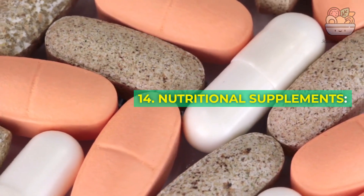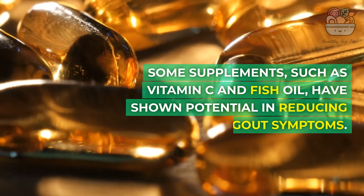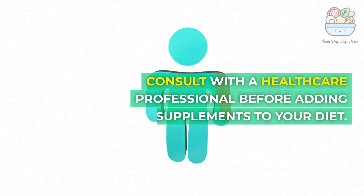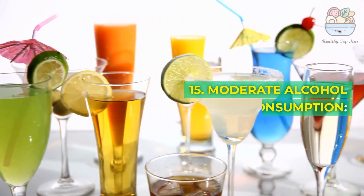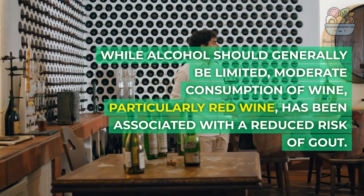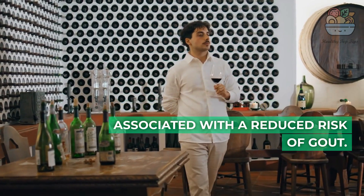14. Nutritional Supplements: Some supplements, such as vitamin C and fish oil, have shown potential in reducing gout symptoms. Consult with a healthcare professional before adding supplements to your diet. 15. Moderate Alcohol Consumption: While alcohol should generally be limited, moderate consumption of wine — particularly red wine — has been associated with a reduced risk of gout.